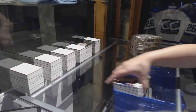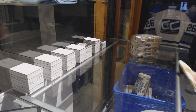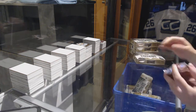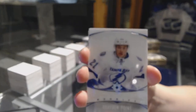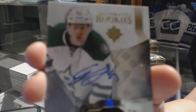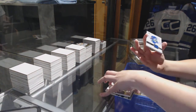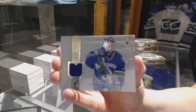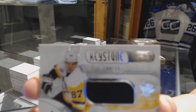Box five. For the Dallas Stars, we've got a rookie patch auto number 49, Esa Lindell. Ultimate rookie retro jersey number 299 for the Vancouver Canucks, Thatcher Demko. And a Keystone Fabrics jersey for the Pittsburgh Penguins, Sidney Crosby.